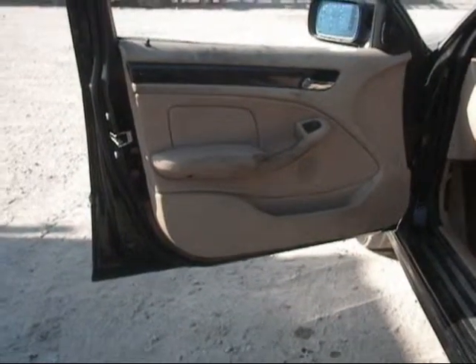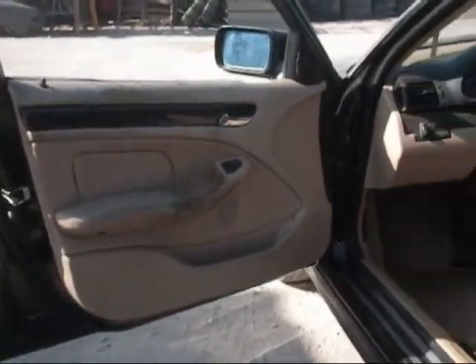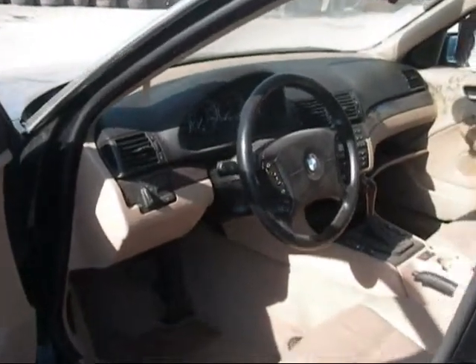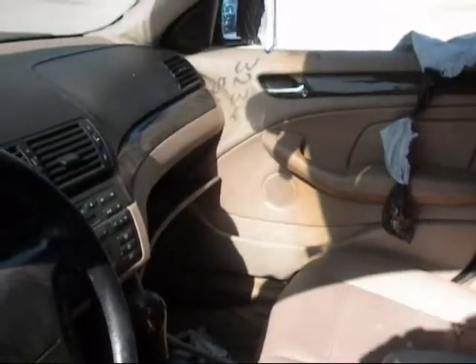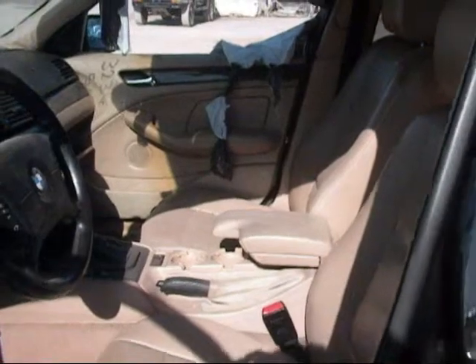The driver's side door panel is in good condition. Some staining on the interior. The dashboard is in good condition. The passenger side door panel is in good condition. And the back seat is in good condition.